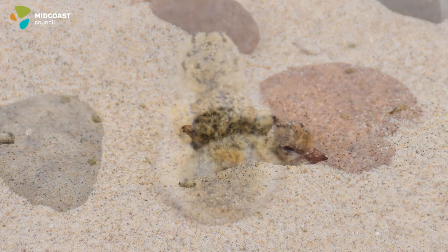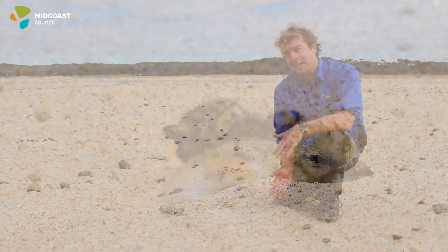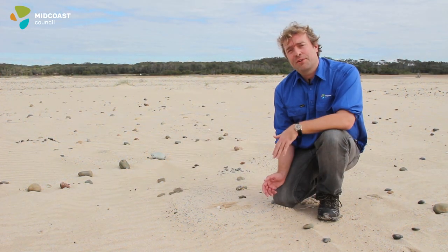After hatching, within a day the chicks are able to walk, and if there are a lot of four-wheel drive tracks around they can't get out of those tracks.